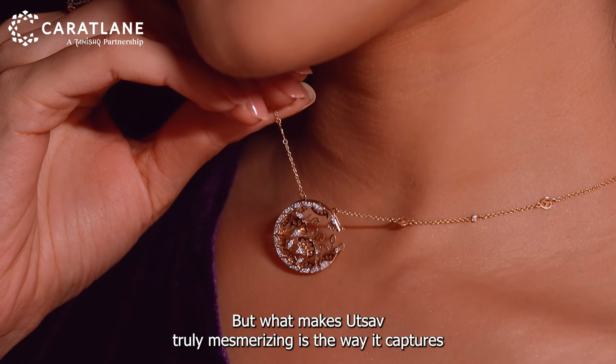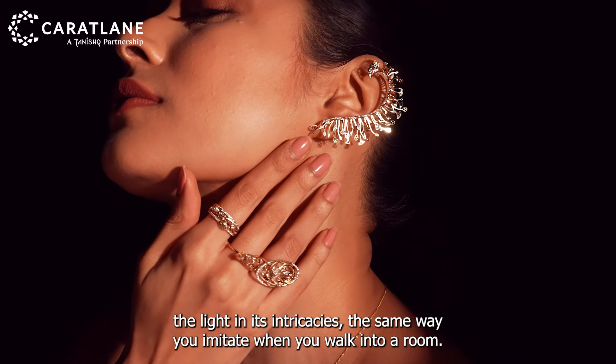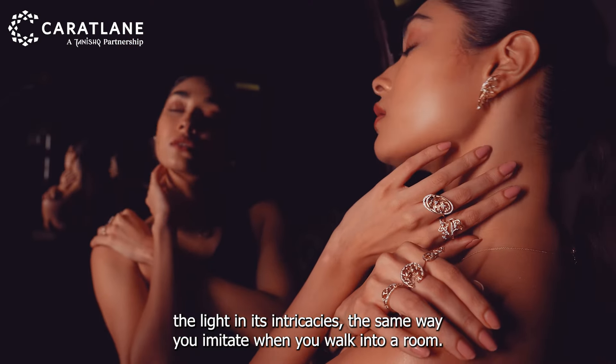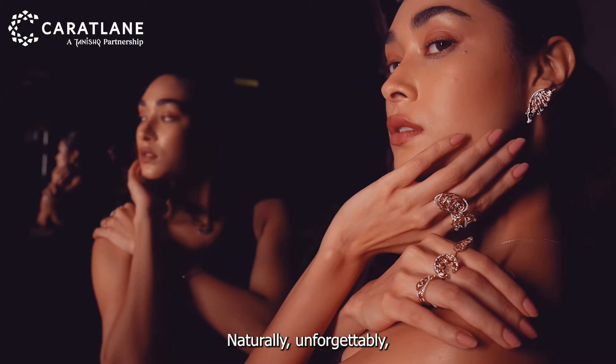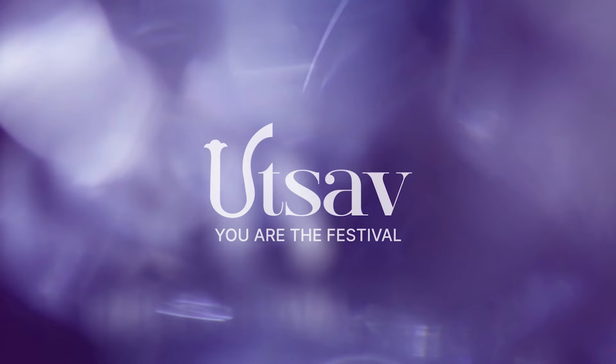But what makes UTSAV truly mesmerising is the way it captures the light in its intricacies — the same way you emit it when you walk into a room, naturally. Unforgettably. UTSAV — you are the festival.